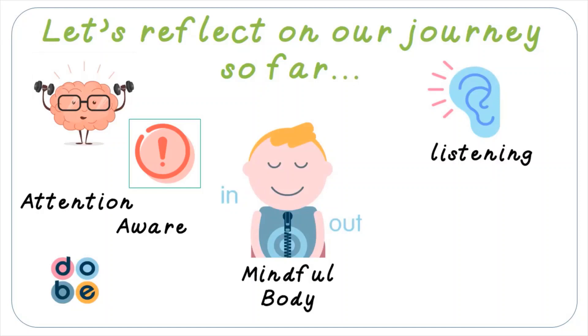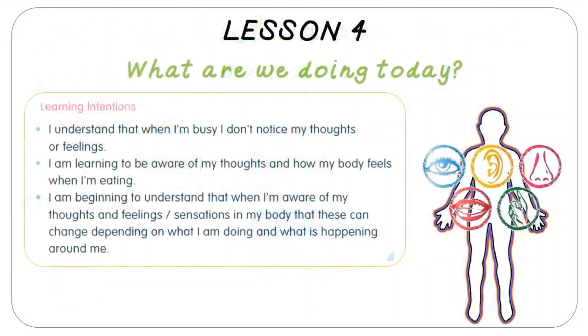And most recently, we've practiced. In today's lesson, we're building on this to help nurture.